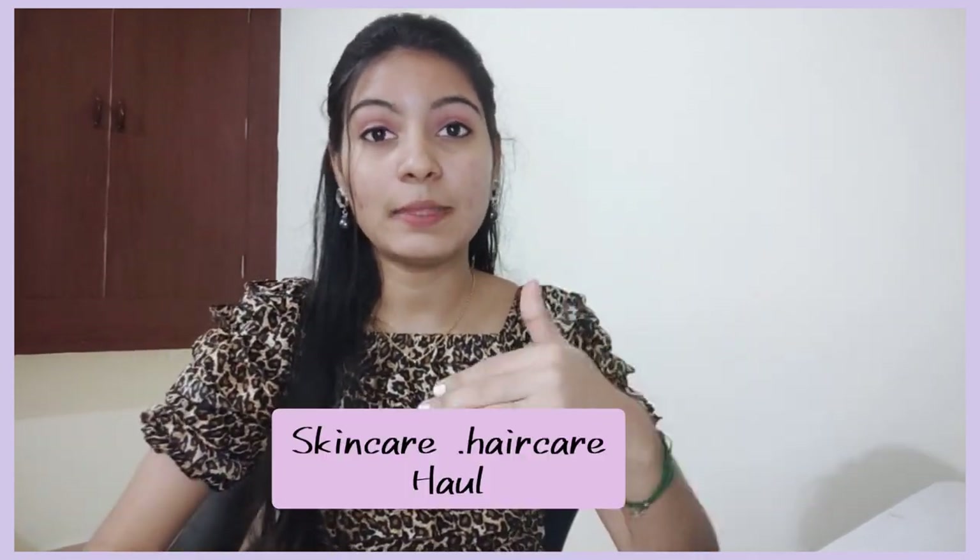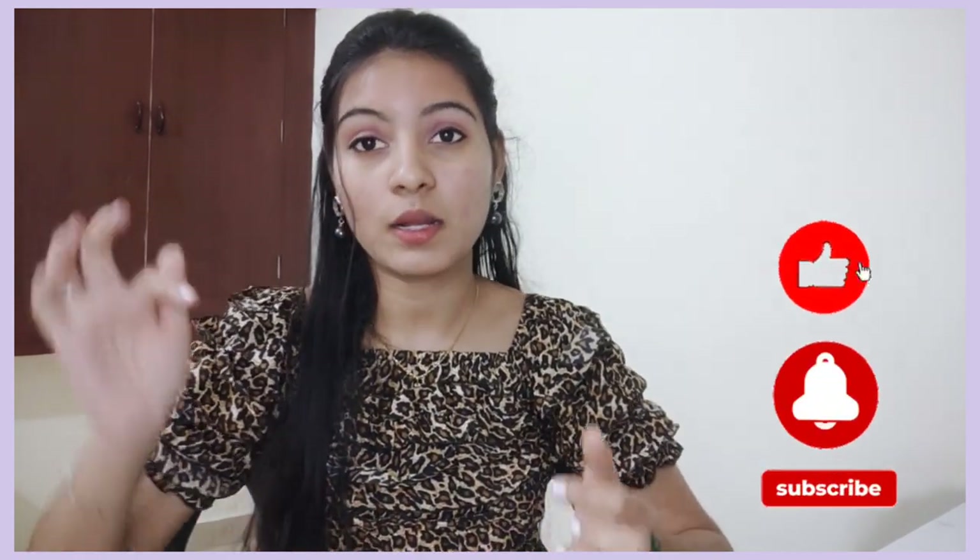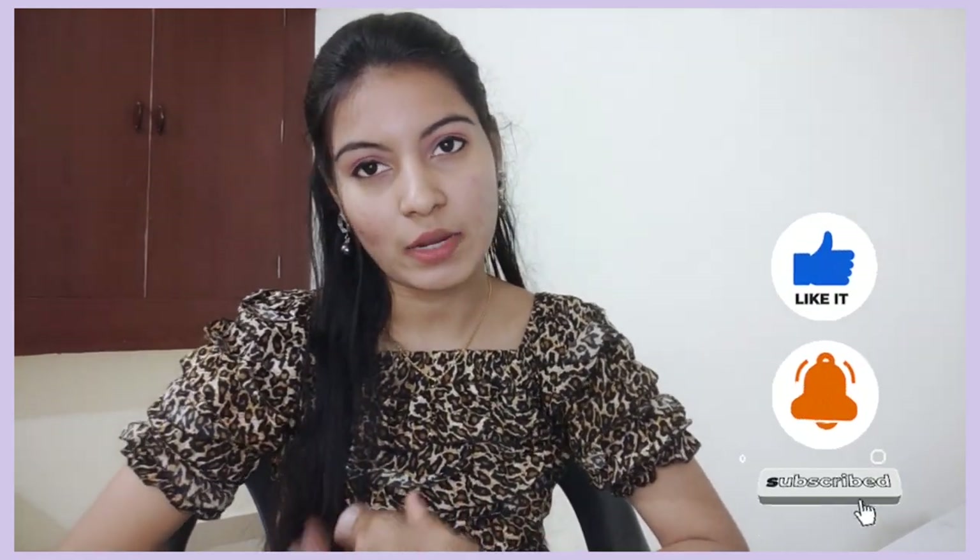Welcome to this haul video. I am going to share the items I purchased online this month — the cute little things I found. We will share them with you, so tell us in the comments. I got a mild shampoo, conditioner, and serum. If you want to see them in the video, please like and subscribe. Now let's get into the video.